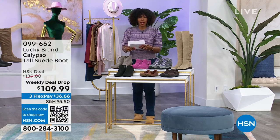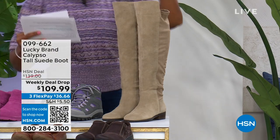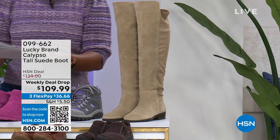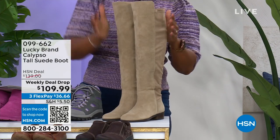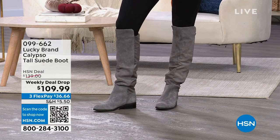Let me see the other colors — check them out on hsn.com. Now you may have noticed this nice tall boot right here. This one is from Lucky Brand and it's called the Calypso. Yes, it is suede. But what I also like about this is that you've got lots of stretch here. If you love the idea of a tall boot but your calf just doesn't work with tall boots, we actually have them in a wide calf option.